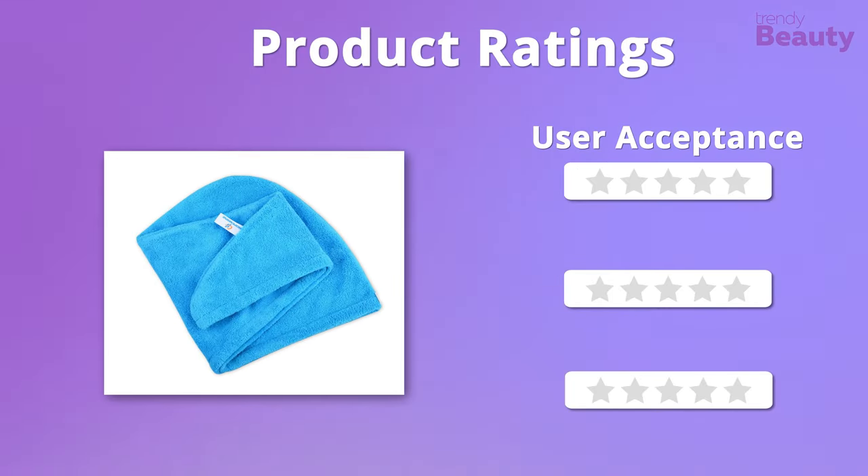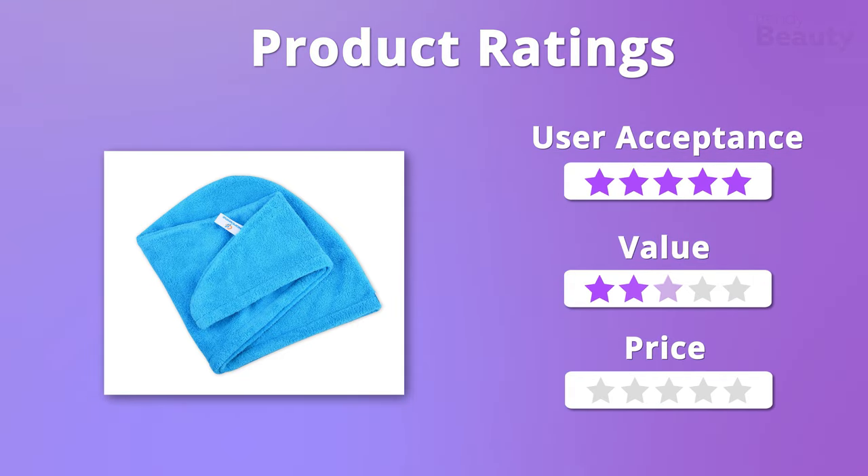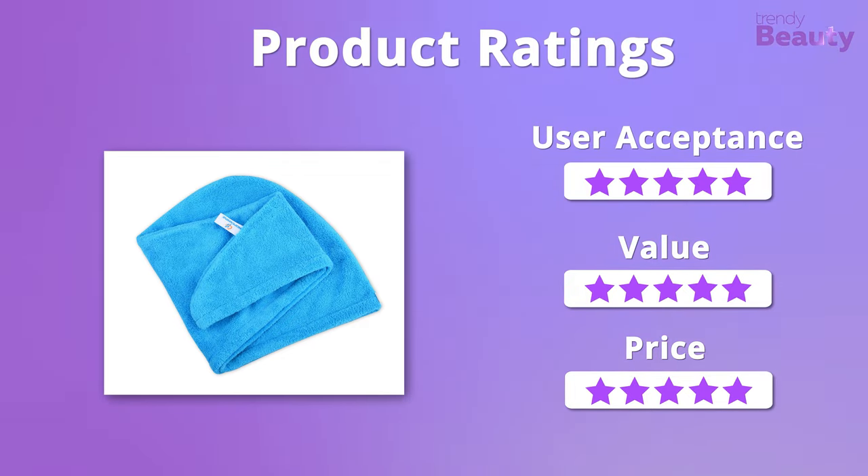Let's take a look at the ratings now. We absolutely admire the quality, effectiveness, and affordability of this hair towel, so it'll get 5 out of 5 stars from all three aspects.